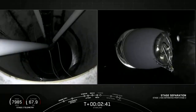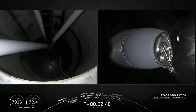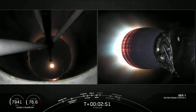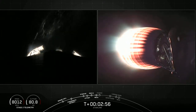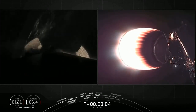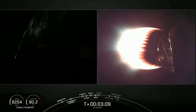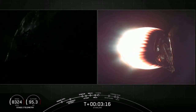Stage separation confirmed. We've got successful MVAC full power ignition. The view on the right shows the MVAC engine. The second stage is now taking over, carrying the Starlink and Black Sky satellites to orbit. On the left screen, the first stage is continuing without power, coasting to apogee. You can see the large titanium grid fins beginning to open, with the lights of the United States in the background as we slowly head up the eastern coast of America.